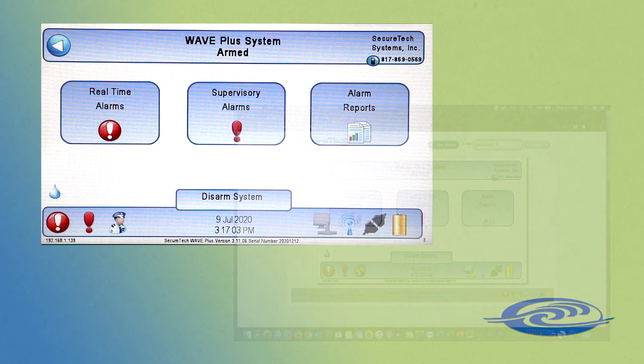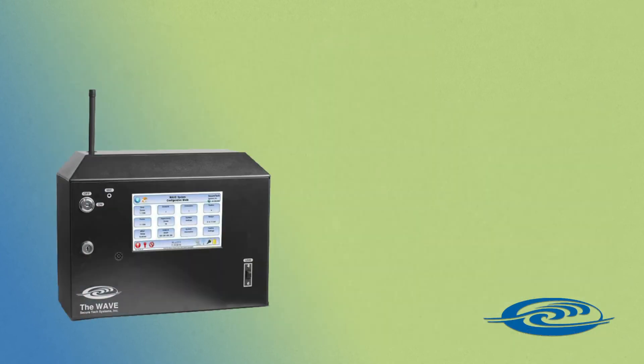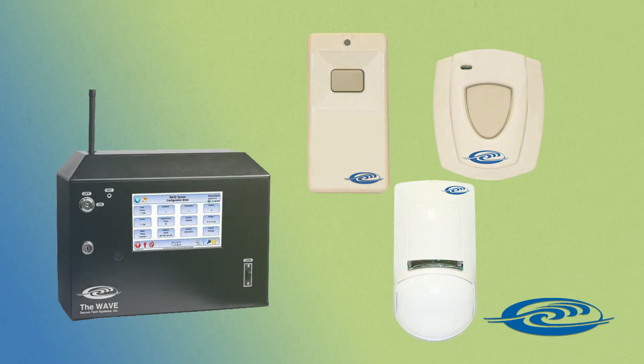The system includes a touch screen and web interface for ease of use. With no wires to run, it can easily be expanded as your needs change.